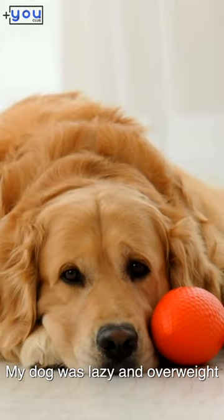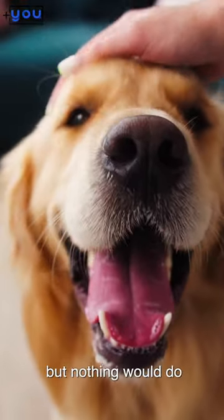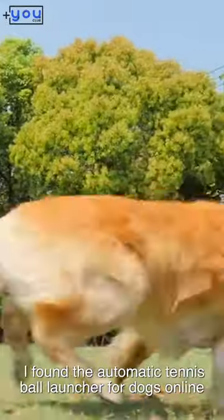My dog was lazy and overweight, and I tried everything to get him moving, but nothing would do. Luckily, I found the automatic tennis ball launcher for dogs online.